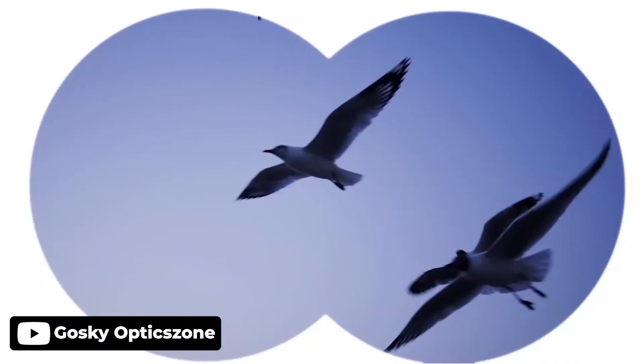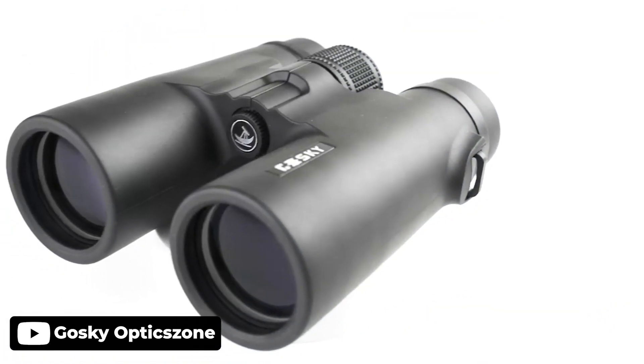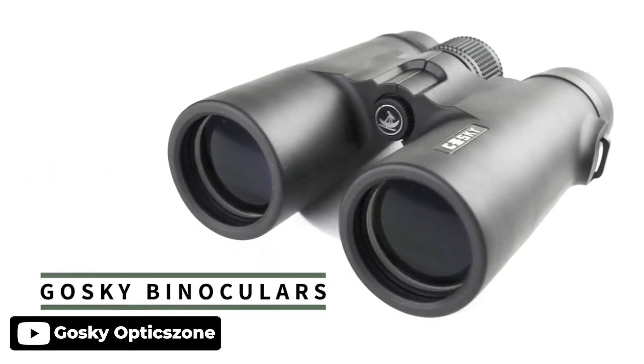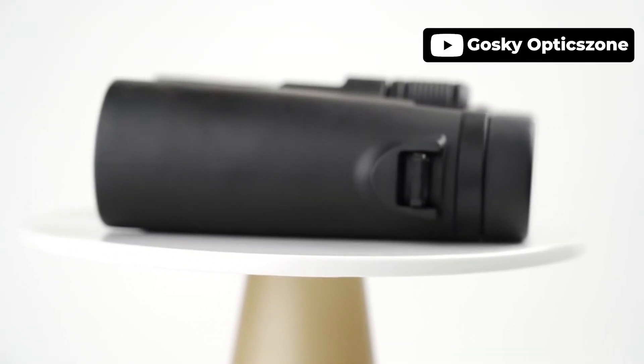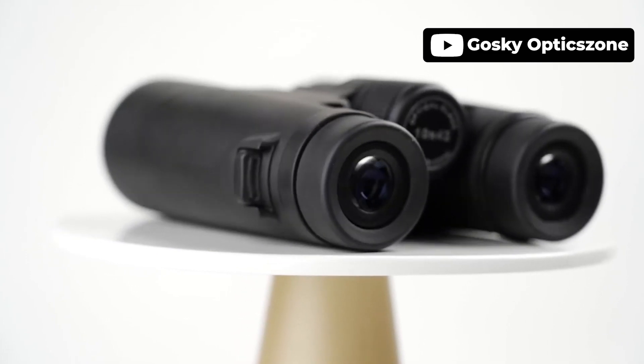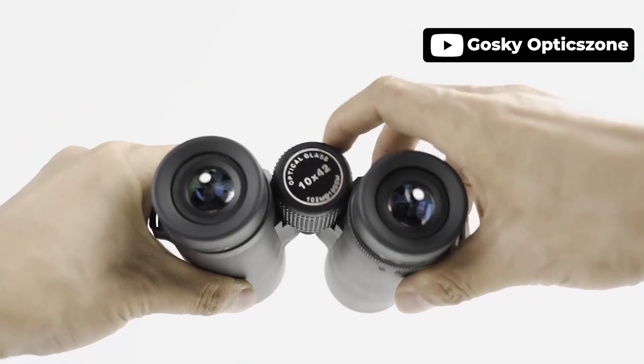Introducing the Goss Key 10x42 binoculars, which are a great choice for those looking for a lightweight and versatile pair of binoculars. With 10x high power magnification and 42mm objective lenses, these binoculars offer a clear and bright view even in low-light conditions. The binoculars are also designed to withstand various weather conditions and come with a smartphone adapter, carrying case, lens cover, cleaning cloth, and neck strap. Large field of view at 1000 yards makes it easy to see colorful details, and the eyepiece is 18mm large and can be twisted up, so you can use it with or without glasses.